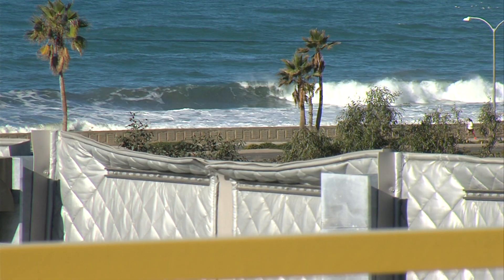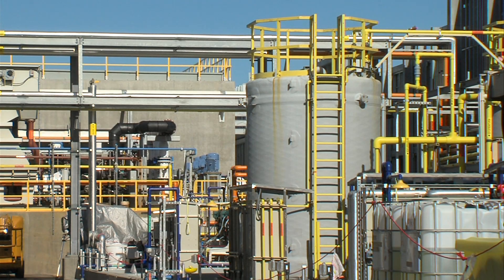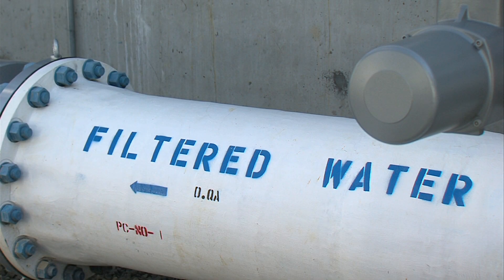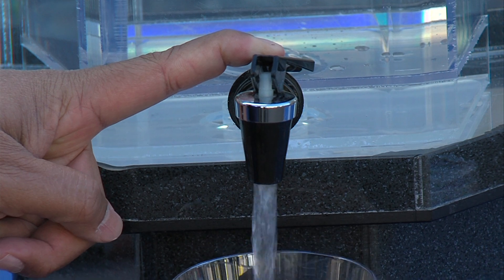Opponents are not happy the plant is open for business, but they take solace in the fact that if other desalination plants are built in California, they'll have to meet more rigorous standards than this facility did. Herrick Anderson, KPBS News.